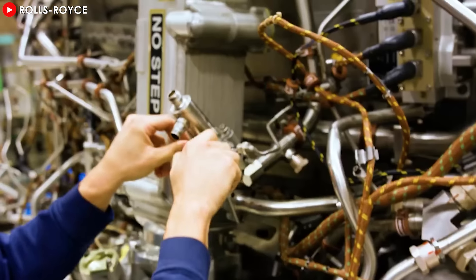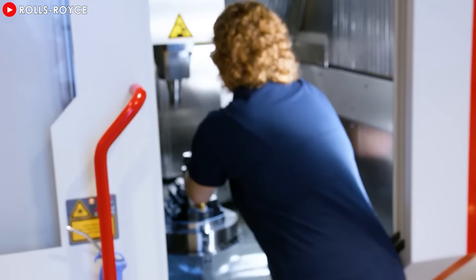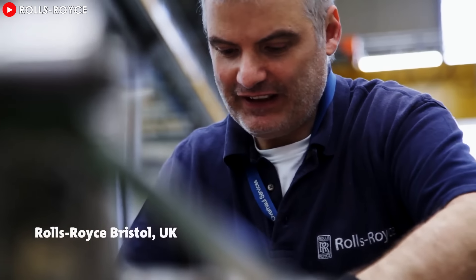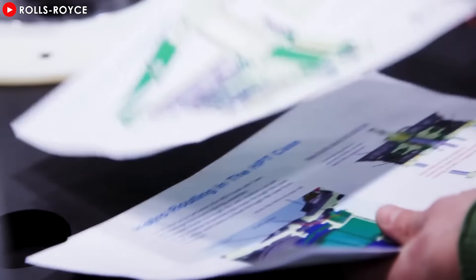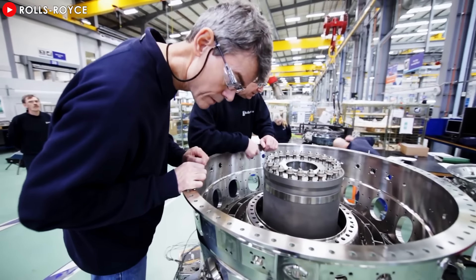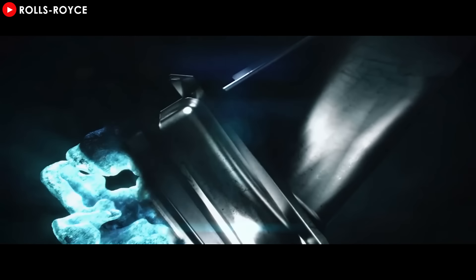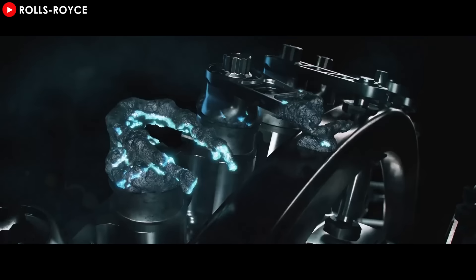Rolls-Royce has boldly embraced innovation over the past decade, particularly through its transformative Advance program. This initiative, split into the Advance 2 and Advance 3 programs, has been pivotal in reshaping the future of aviation. The Advance 3, in particular, takes the spotlight by completely overhauling the core architecture of the renowned Trent engines. One of the standout features of Advance 3 is the pioneering use of 3D printing, also known as additive layer manufacturing (ALM).